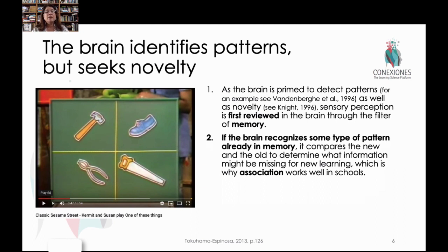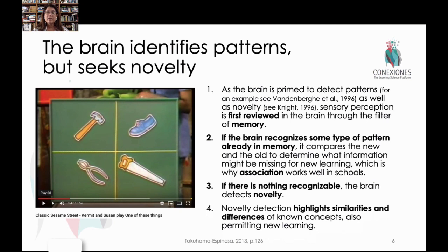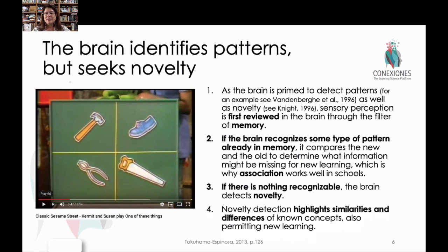If the brain realizes this is something similar to what it already knows, then it uses that prior knowledge and builds off of it. This is why association is one of the best ways to teach. But if the brain doesn't see something that it knows, then it realizes this is novelty — this is something very different — and the brain will begin to compare what it already knows about the new information. One of the ways we do this with very small children, and I mentioned Sesame Street, is the simple song: one of these things is not like the other. Let's have a quick look.